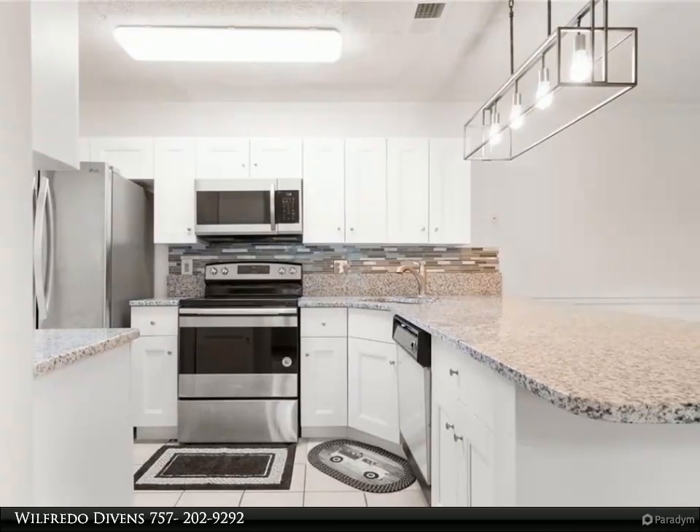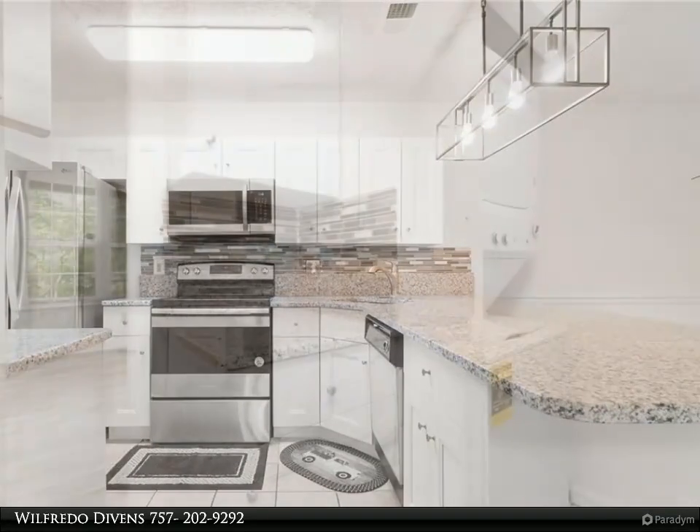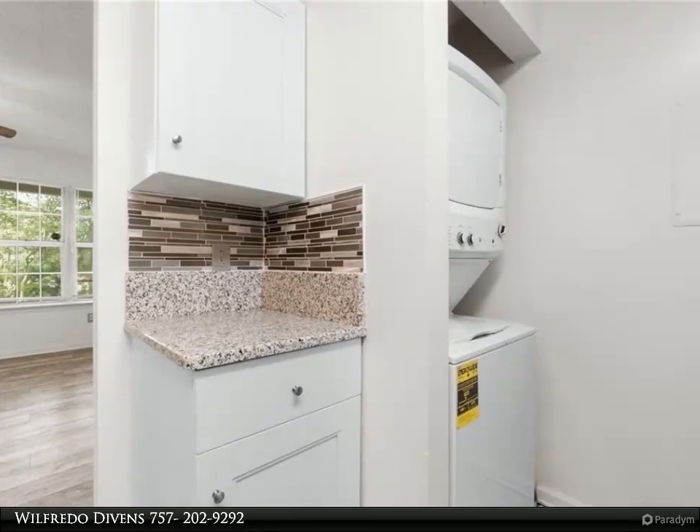The kitchen has been updated with new cabinets and granite countertops, along with new light fixtures over the bar and dining area. Quiet neighborhood.